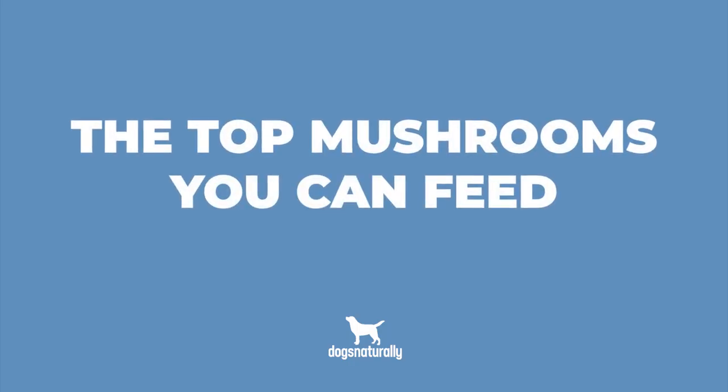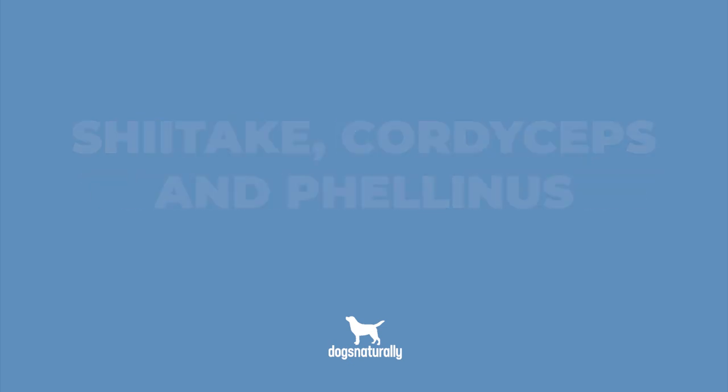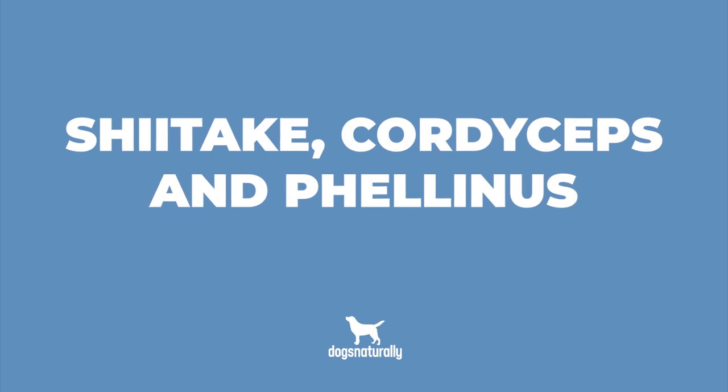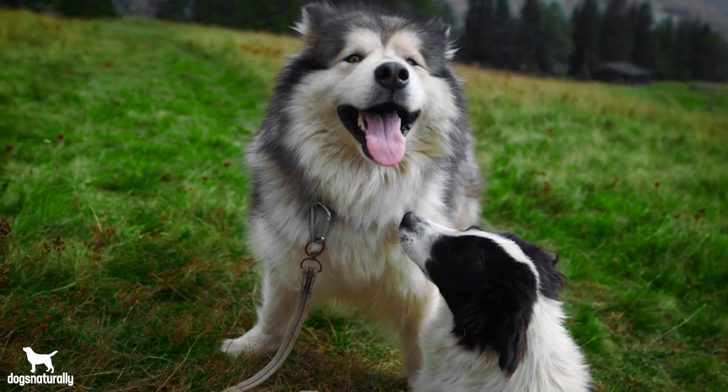The top mushrooms you can feed are reishi, maitake, turkey tail, chaga, shiitake, cordyceps, and phellinus. All these mushrooms are packed with antioxidants, and some of them have anti-cancer effects as well. And the good news is there's lots of research that confirms how mushrooms support immunity.